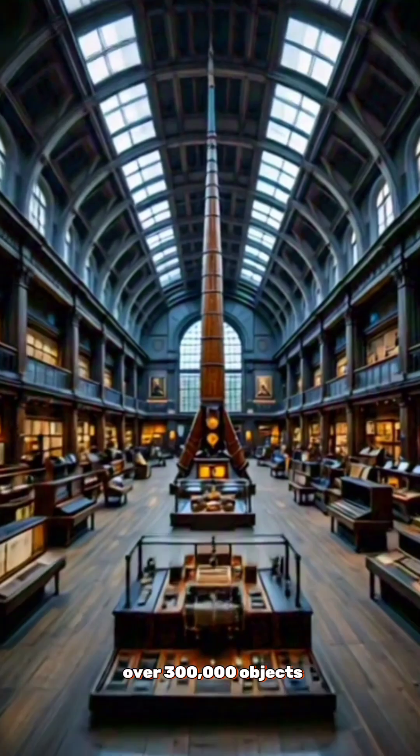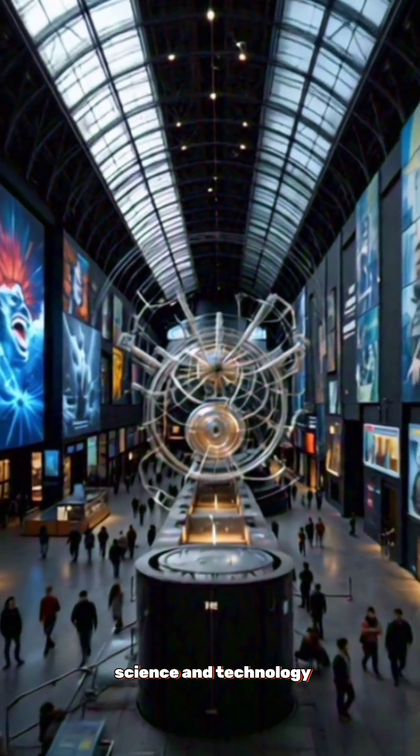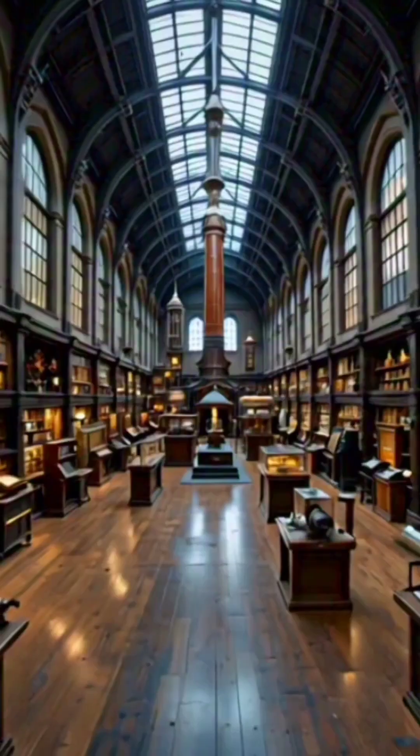Number two: over 300,000 objects. It houses one of the most comprehensive science and technology collections in the world, including Stevenson's Rocket and the first jet engine.